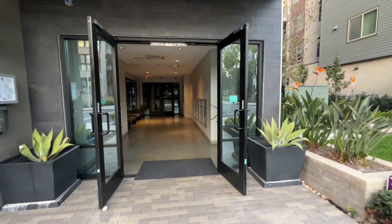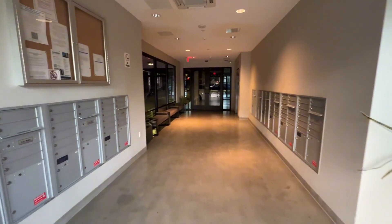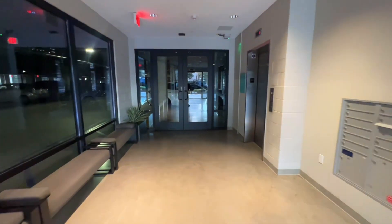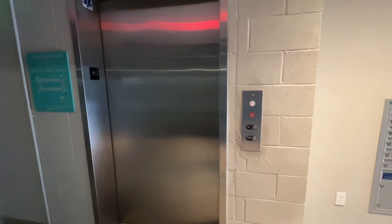This is the entrance of 1402 and this is the lobby area. You can get the mail here, and then there's an elevator here for you to go to the fourth floor.